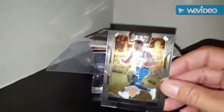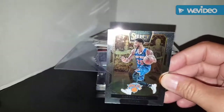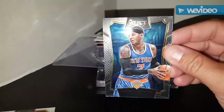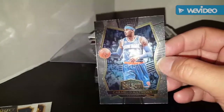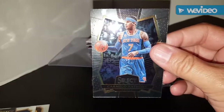Picked up this Select Derrick Rose - it looks like it's a sepia kind of refractor thing going on there - for my Knicks PC. Also picked up this 2016-17 Carmelo Anthony from Select. The back is different from the base - there's no stats on the back, just a little bit of writing on Carmelo - so I'm guessing it's an insert of some kind.